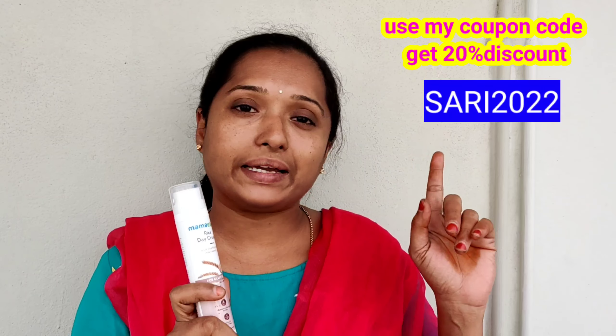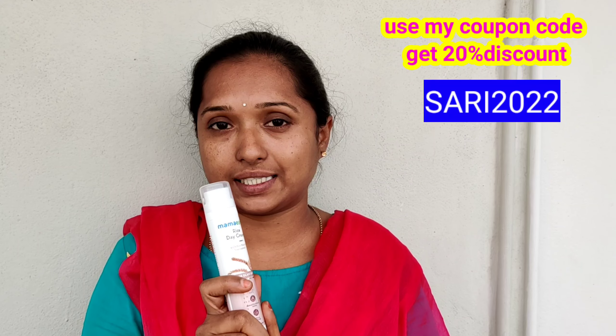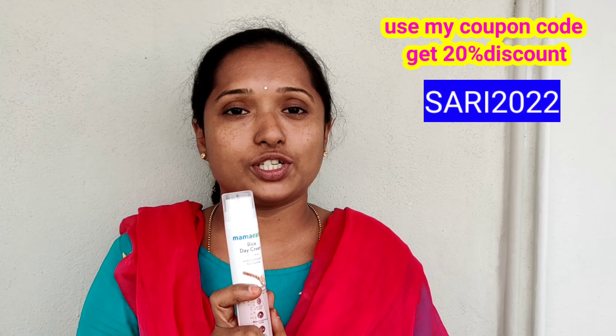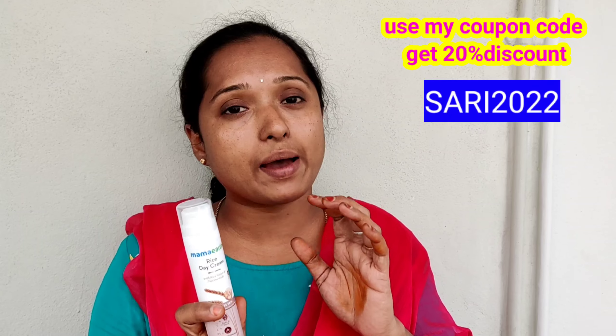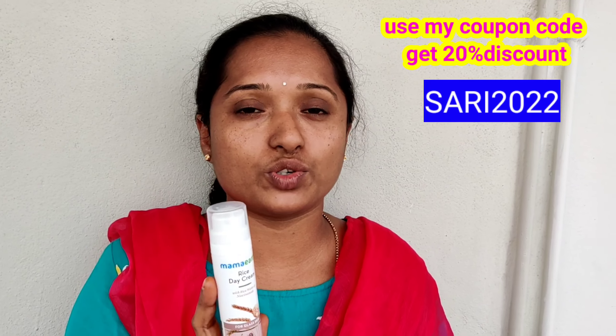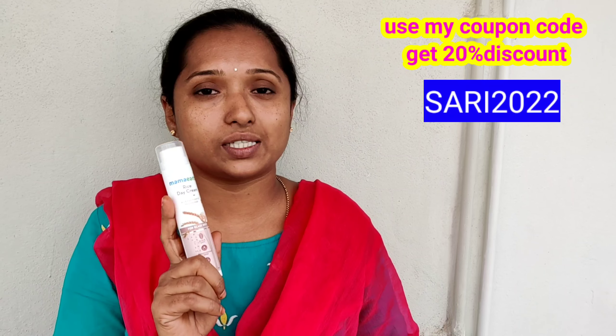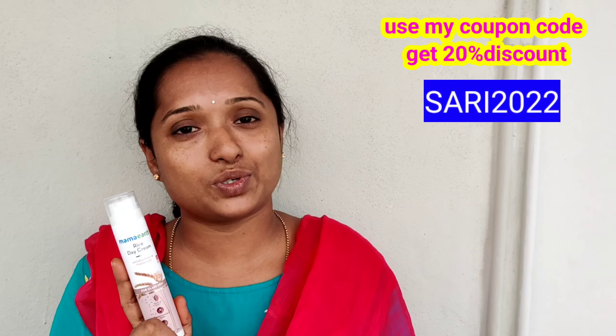If you want to use your coupon code, you can use it for a 20% MRP discount. In the description, you can also find the link to the coupon code. I suggest that Mama Earth's brand is also available.